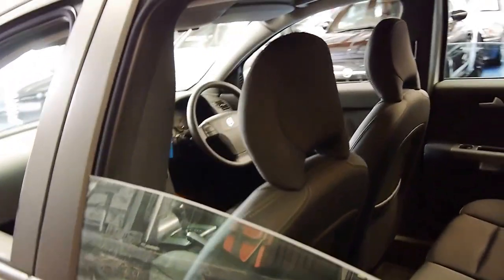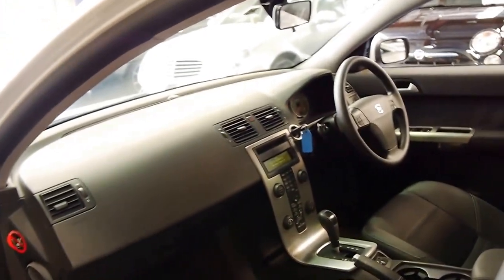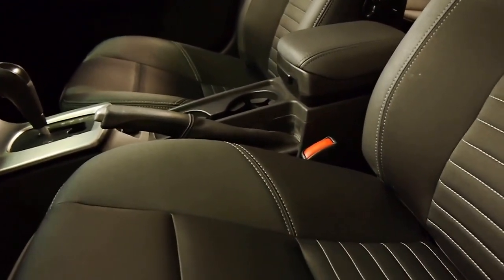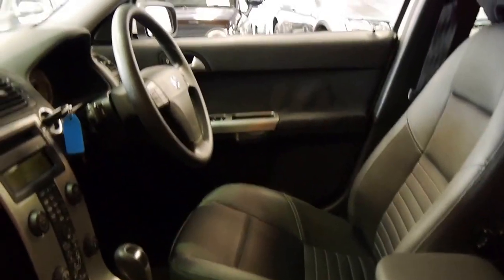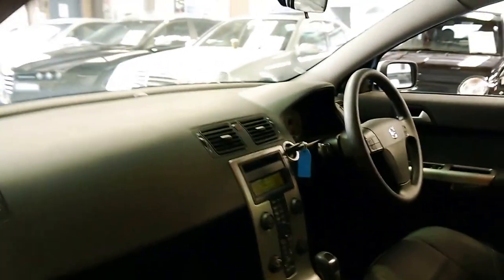It's actually got an interesting texture on the seats which looks like leather, but it's actually part cloth, part velour, I would say. The air conditioning is nice and cold. The gearbox is silky smooth.